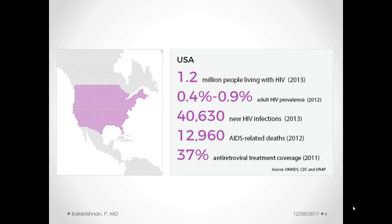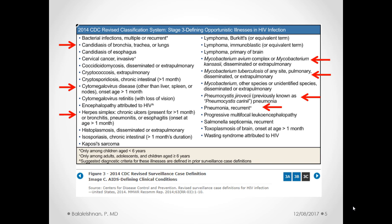This slide shows you the scale of the problem within the US. CDC published this in 2013, showing only 37% of people are actually on antiretroviral treatment, which is important for us to know, especially when we're trying to make diagnostic and treatment decisions when we see these patients. This table from the CDC shows the number of pulmonary-related complications or conditions included in AIDS-defining conditions, which occur when you have a CD4 count less than 200 with any of the listed conditions.